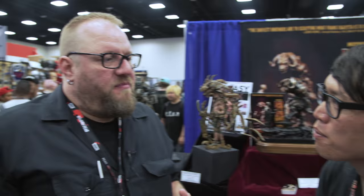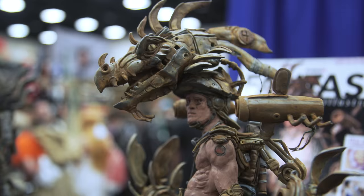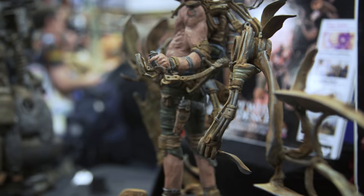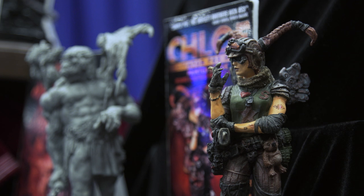We got started by sculpting things on our own — one-of-a-kinds — bringing them out here to San Diego Comic-Con, and that's where we got discovered. We got really lucky with who saw our stuff and when, and we got hired to work on statues in the collectible statue industry. We did a little bit of video game work, statue work, and toy work. We did a lot of Marvel characters for Bowen Designs — the Juggernaut, Thanos, that kind of thing.